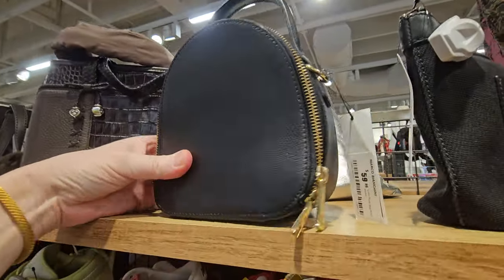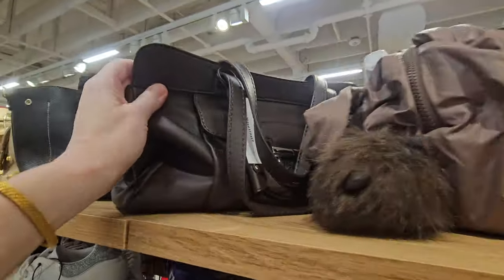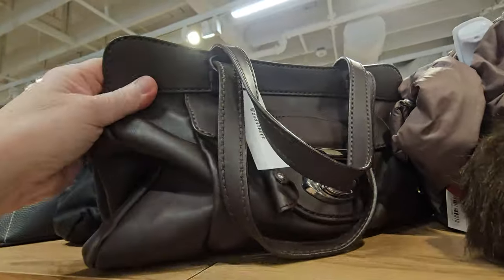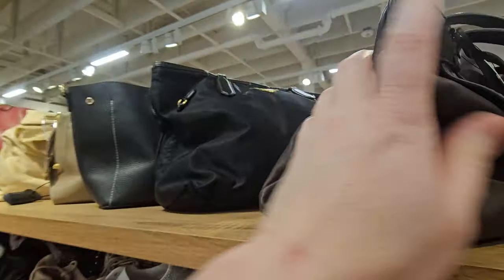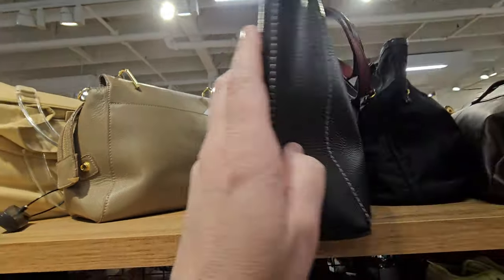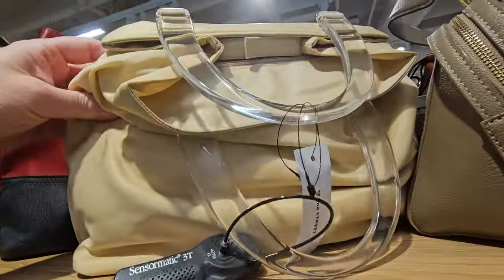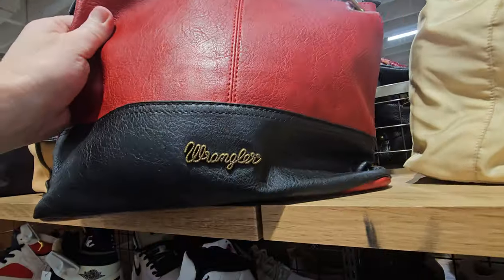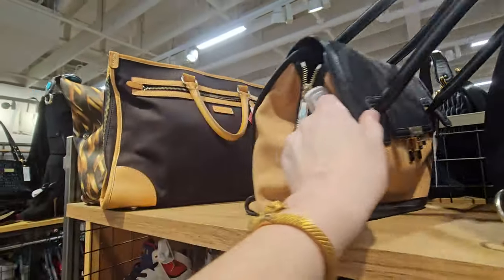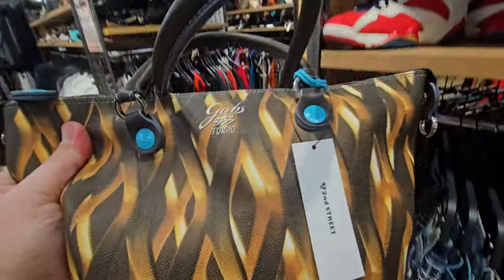So now we're going to go through all the purses on the top racks. Y'all get ready to hang on to your seat because there's no telling what we're going to find. Sometimes we don't find anything, but it's fun looking regardless. This one's Tods. Jewelry Rose — never heard of that brand. Wrangler — I've never had a Wrangler purse before, that's pretty cool, probably all leather. Porter is a good brand. Tommy Hilfiger. Paul Smith is too. What is this beauty right here?